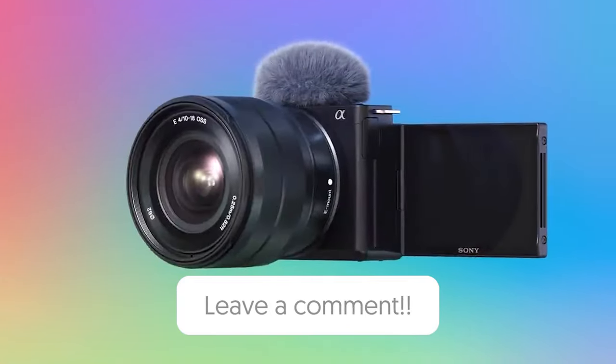So, that wraps up our list of the best vlogging cameras. Hope you found this video helpful, and if so, please leave a thumbs up as I always appreciate that. Let us know in the comments down below which vlogging camera you're going to choose.